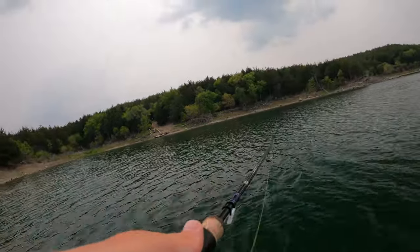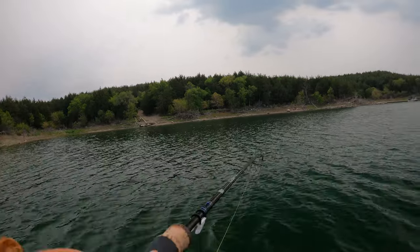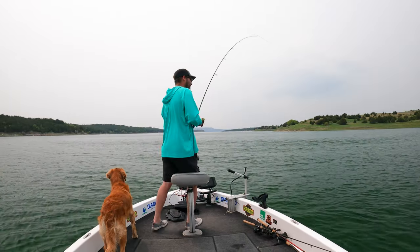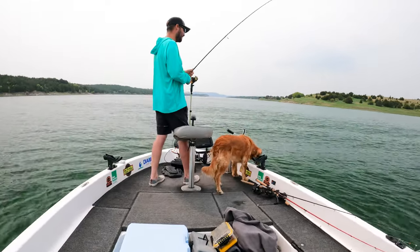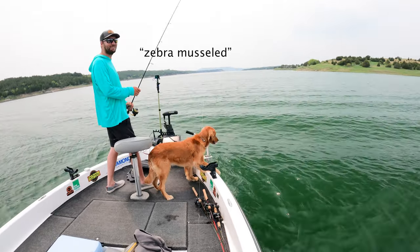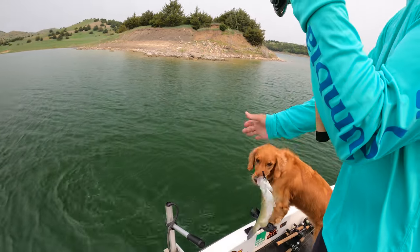That one's pretty decent. Pretty small — looked better when it jumped. Feel decent? Not bad. Look at that other one falling. What the? Good break — zebra mussel. Damn. I think I got a chance at him though. I think it was your last hook.